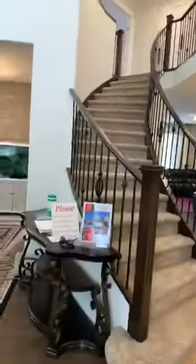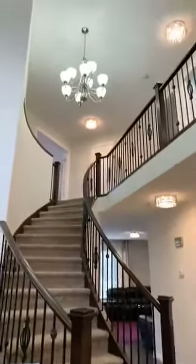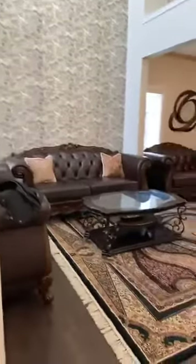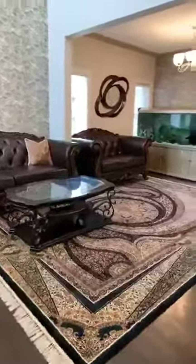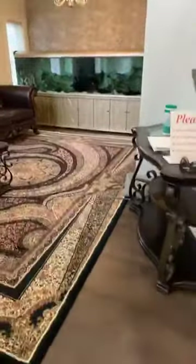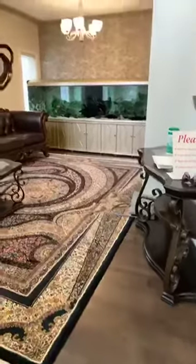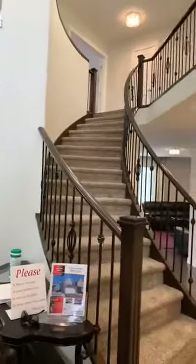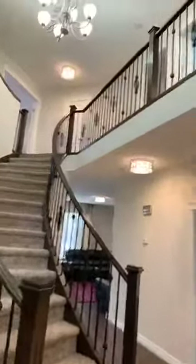As you walk in, you're right away impressed with the beautiful open two-story landing. Huge ceilings — it's just a very grand home. This is the formal living room and dining room area. We've got hardwood floors. Just stunning. This is the staircase and if you notice, we've got railings everywhere — amazing and just gorgeous.